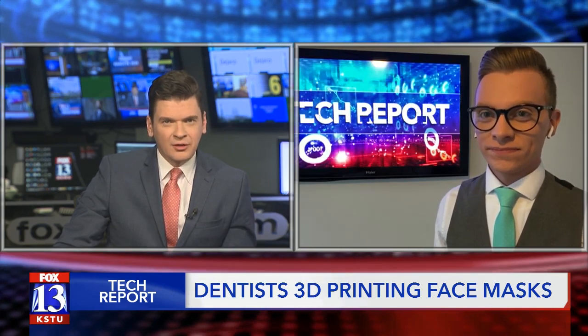A Utah father and son are using their free time wisely during this COVID-19 pandemic. Tech reporter Jordan Hogan joins us live this morning with a look at what they're creating on 3D printers.